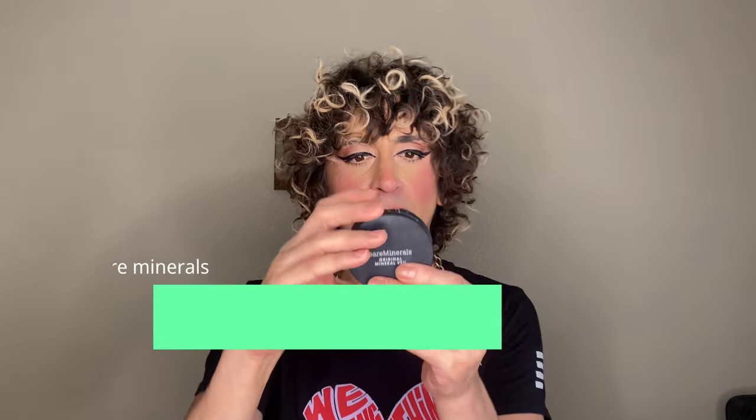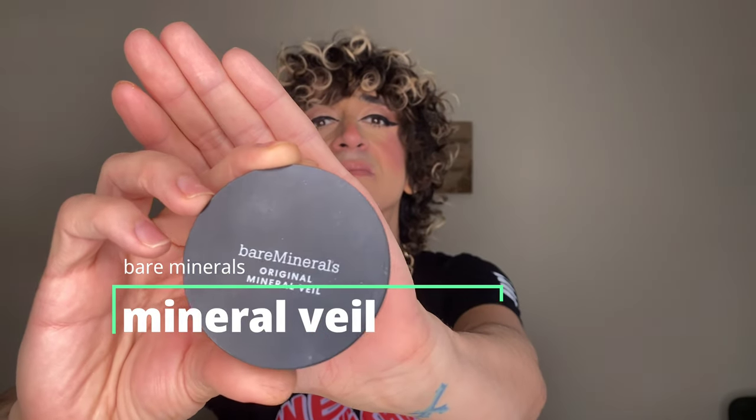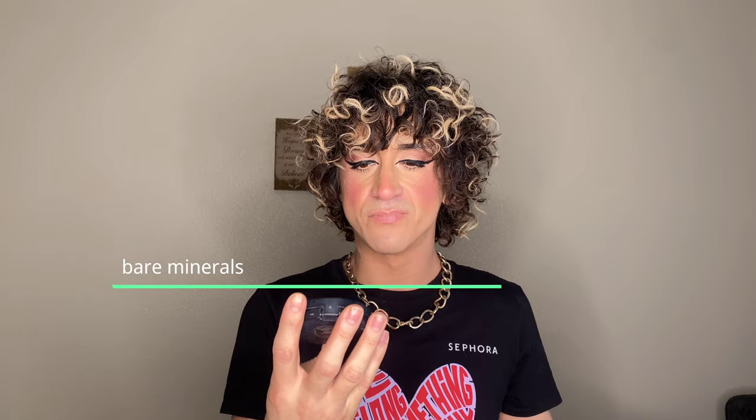Next is the Bare Minerals Original Mineral Veil in Sheer Fair — I got this on sale at Ulta. Honestly, I took notes on it but here's the thing: what is it, what does it do, why was it invented? I genuinely don't know. I'll give it a four out of ten — and that's being generous. It almost did nothing; it didn't even set my makeup in place. I don't know, sue me.